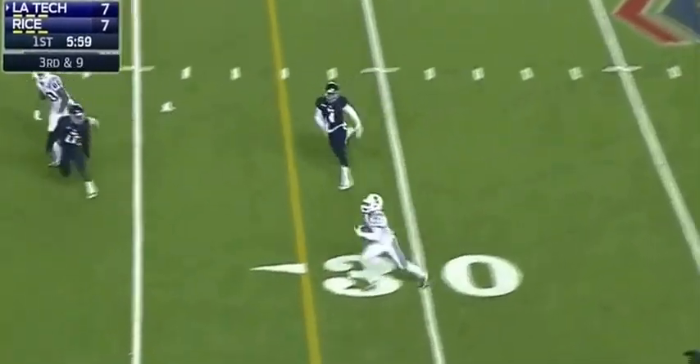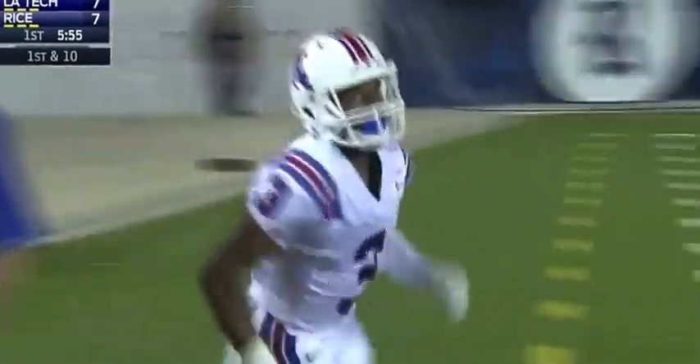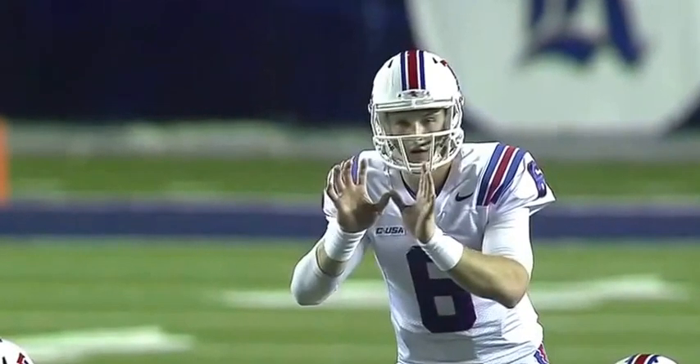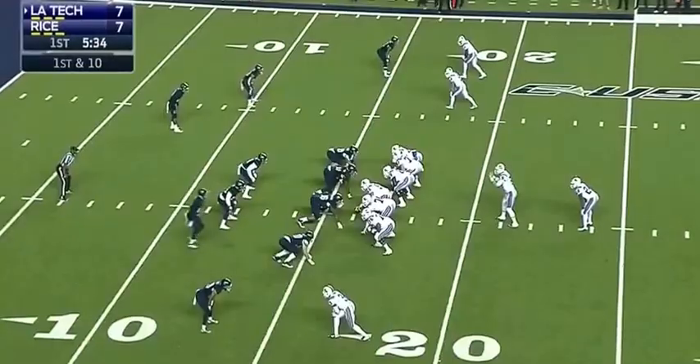Driscoll to a wide open Paul Turner, pushed out of bounds at the 16-yard line. You have a lot of room there. This whole thing is set up by Jeff Driscoll — him going downfield, looking at each of his reads and delivering the football in a position where his wide receivers can get yards after the catch on the play.